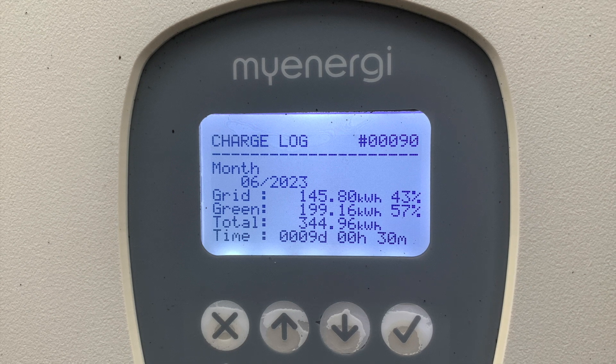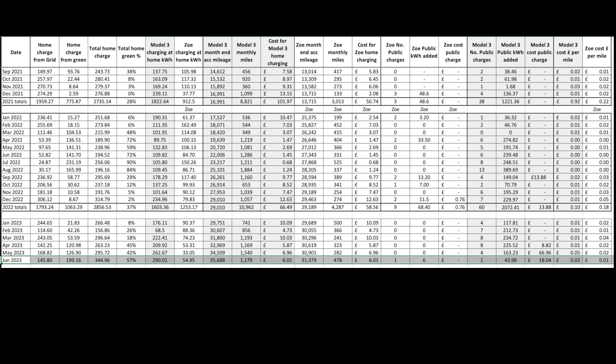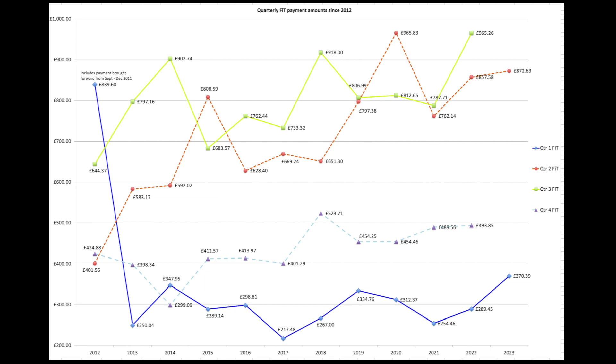Total charging for the month was 344–345 units. Here's the spreadsheet with our car data — pause if you want to look in more detail. The highlights are 57% green home energy for charging.